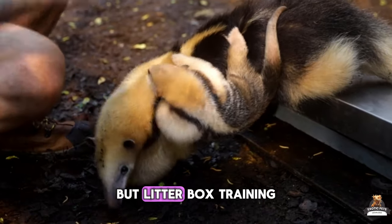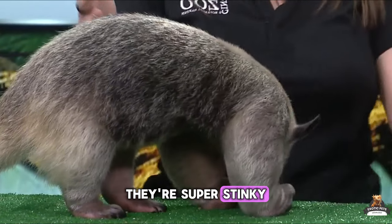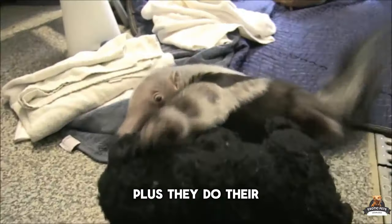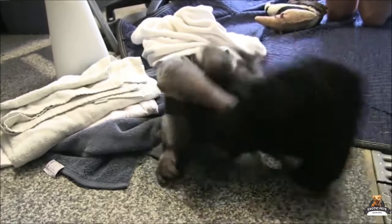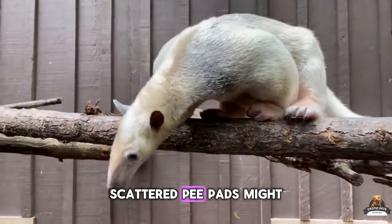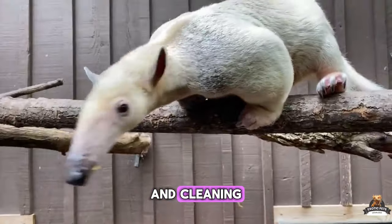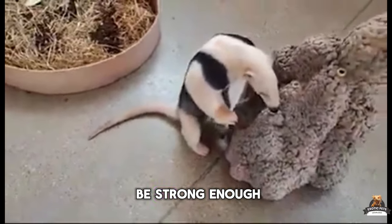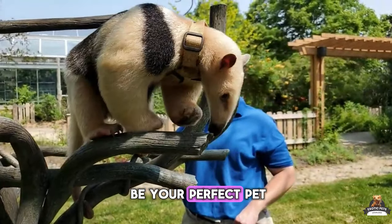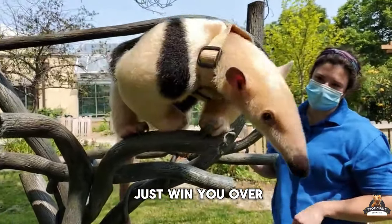Anteaters are amazing, but litter box training? Not a thing. Their super stinky urine and territory marking make pee pads a gamble. Plus, they do their business while climbing — not ideal for prized possessions below. Scattered pee pads might help a little, but accidents are inevitable. Regular cleaning products might not be strong enough. If mess isn't your thing, an anteater might not be your perfect pet. But for those who can handle the aroma, their unique charm might just win you over.